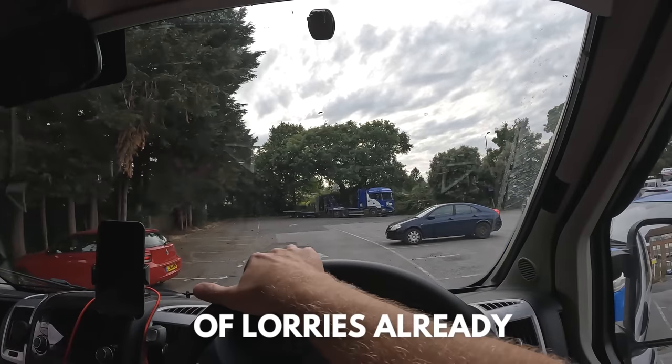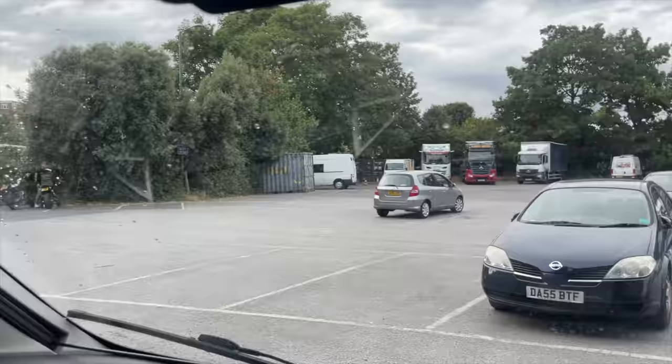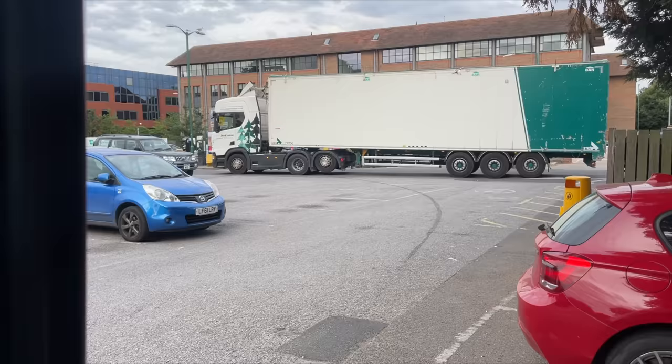There are a lot of lorries already. At the moment there's one, two, three, four, five, six, seven, eight lorries in here. Here comes another one, ready for this evening.